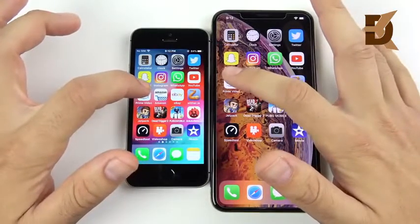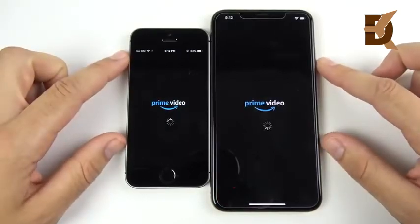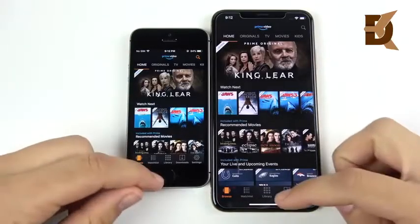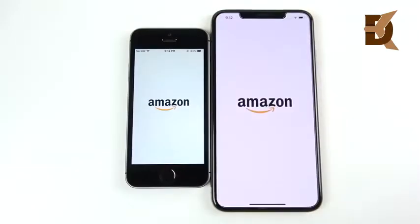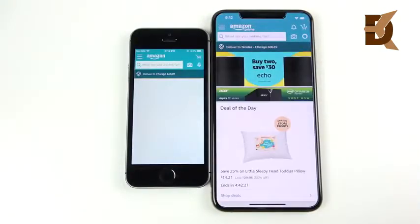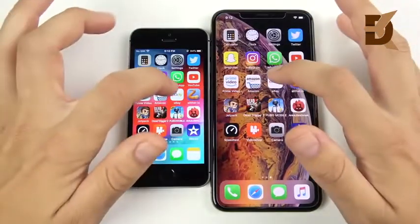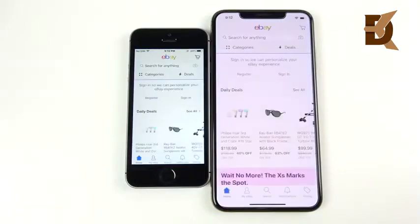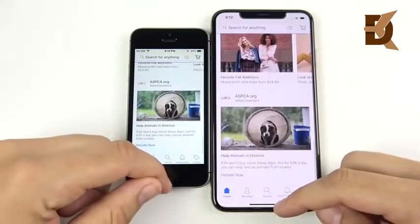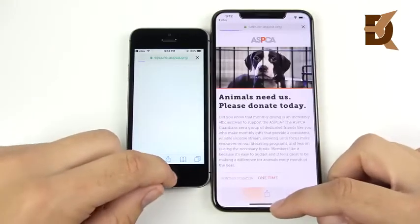Let's go into Prime Video — 3, 2, 1 — and Prime Video loads first for the iPhone XS Max. Let's go into Amazon — 3, 2, 1 — and Amazon is first on the XS Max over the SE. The XS Max seems to be winning a little bit more here, but the SE is right on its heels, which isn't bad for as old as it is. That was pretty much a draw on eBay — not seeing too much of a difference on either.